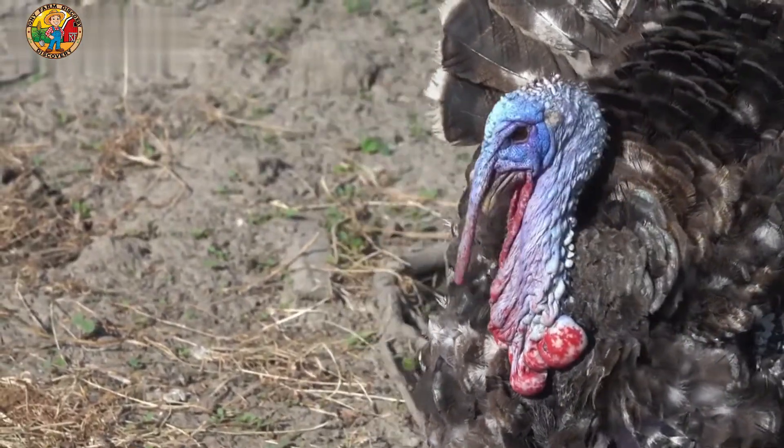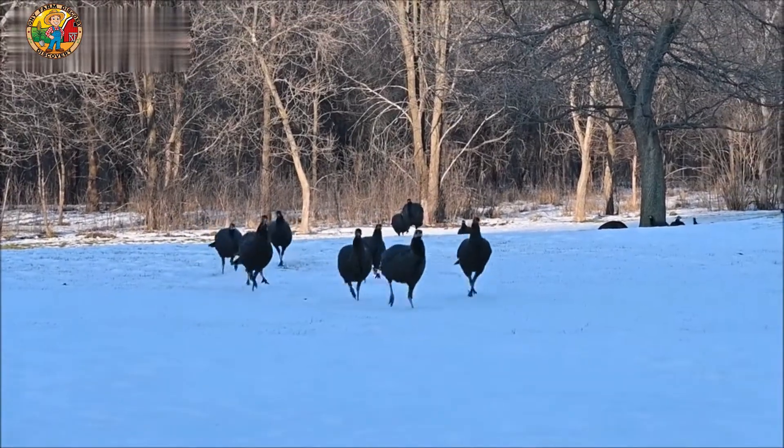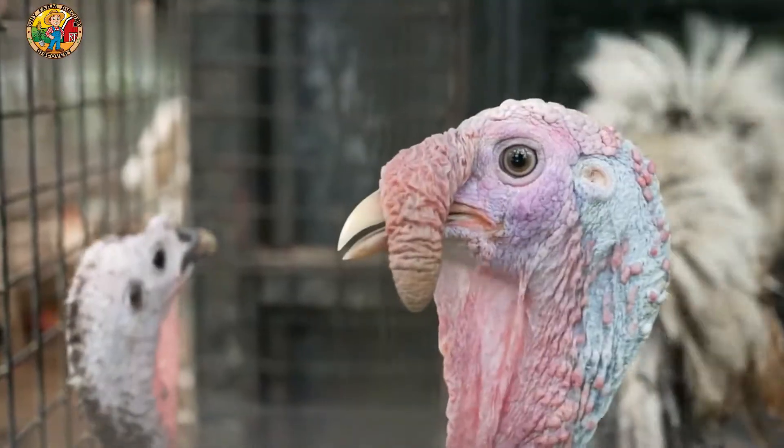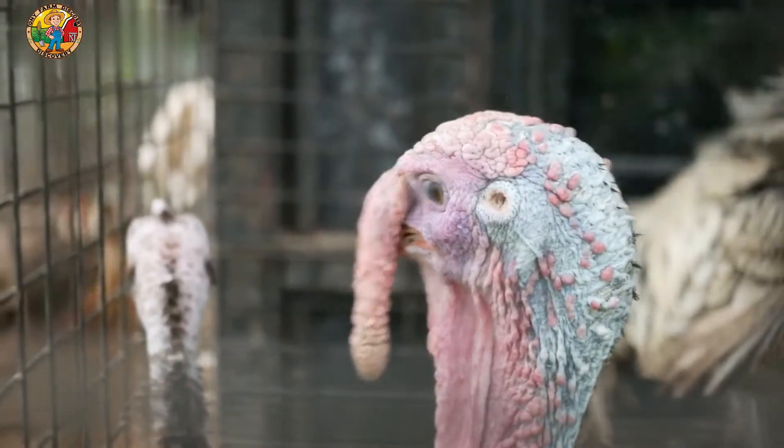Once the poults arrive at the farm, they are placed in specially designed barns that provide warmth, ventilation, and protection. These barns are equipped to ensure the birds grow in a healthy and comfortable environment.